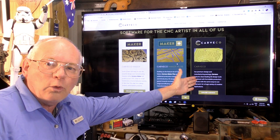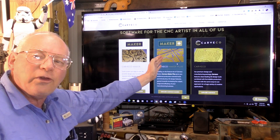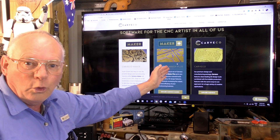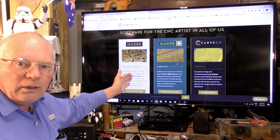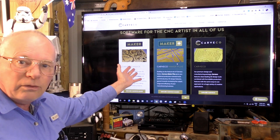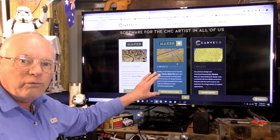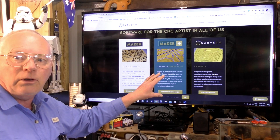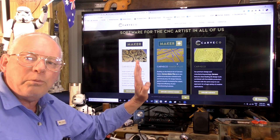CAVCO has three programs: CAVCO, the main program which is for professionals; CAVCO Maker Plus which is for serious hobbyists and small business; and CAVCO Maker which is developed for the hobbyist. In these three programs they come with over 600 3D reliefs built in for you to use.